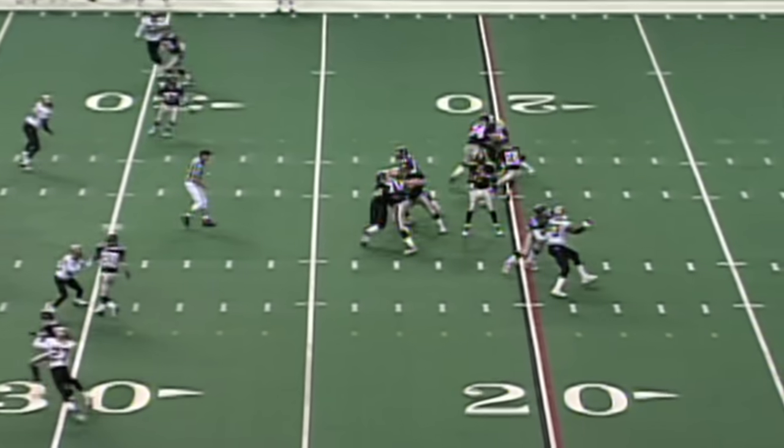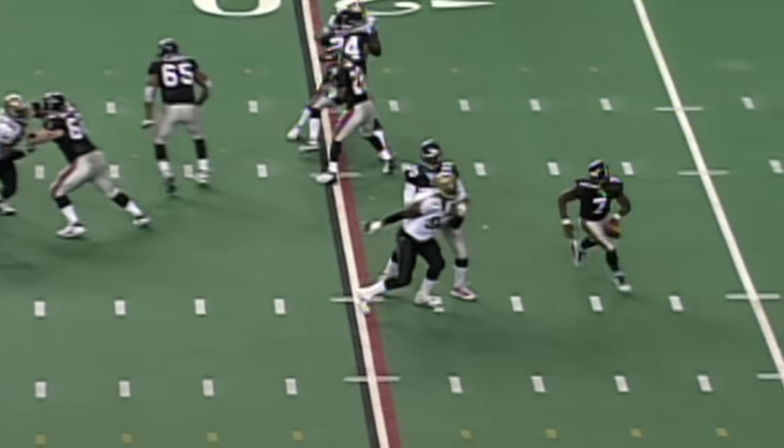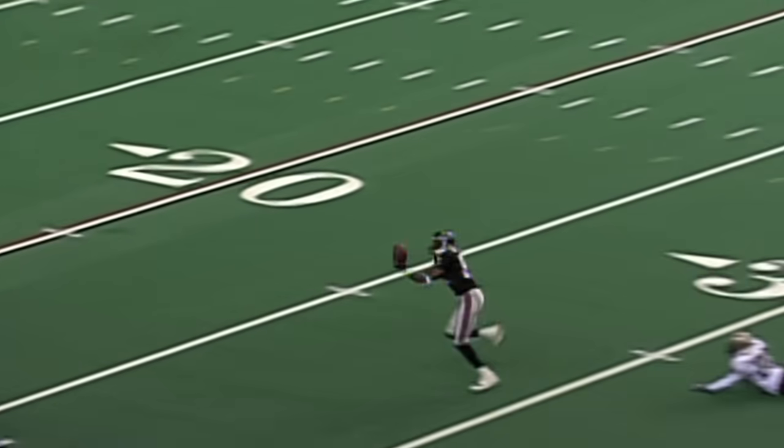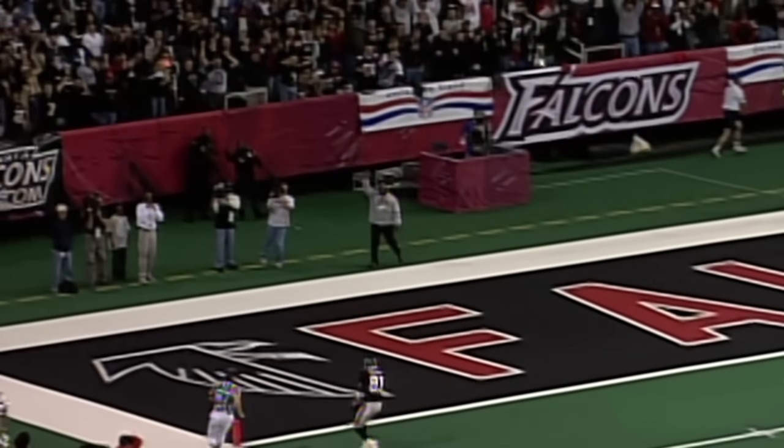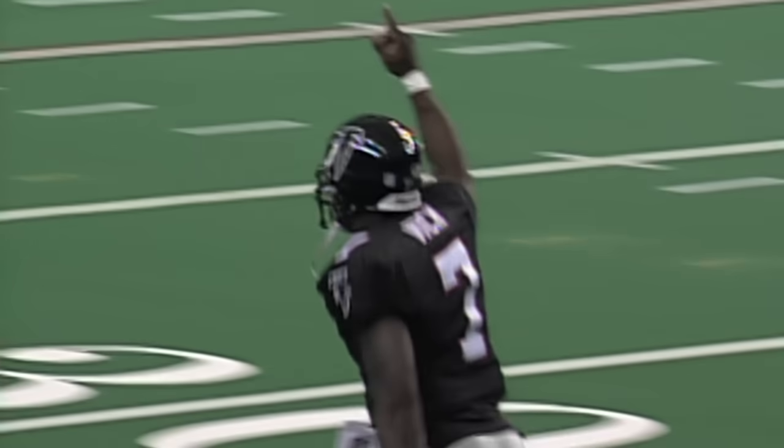Third and 14, four wide outs on the field. Vick looks short, now he's on the run. He's got a man real deep. That's Gaylor. Can he get away from the coverage? He does! And Gaylor has it, and he'll walk in for the score. 74 yards.